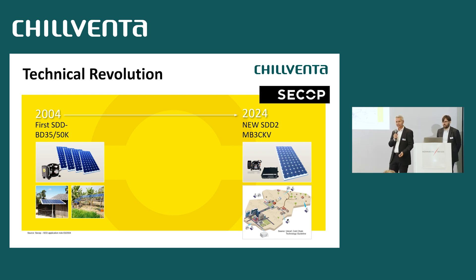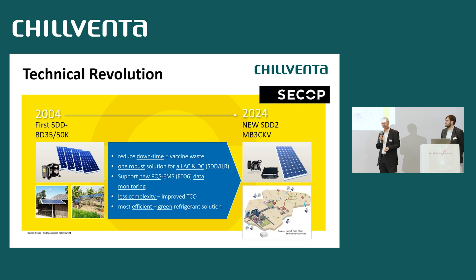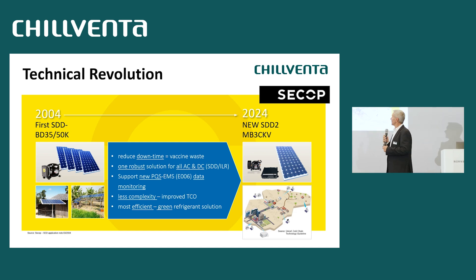But after 20 years, there was a request from WHO and from NGOs to develop a new product that goes beyond this, with five main requirements on top of the existing products. The first one is to further reduce the downtime of the appliances.